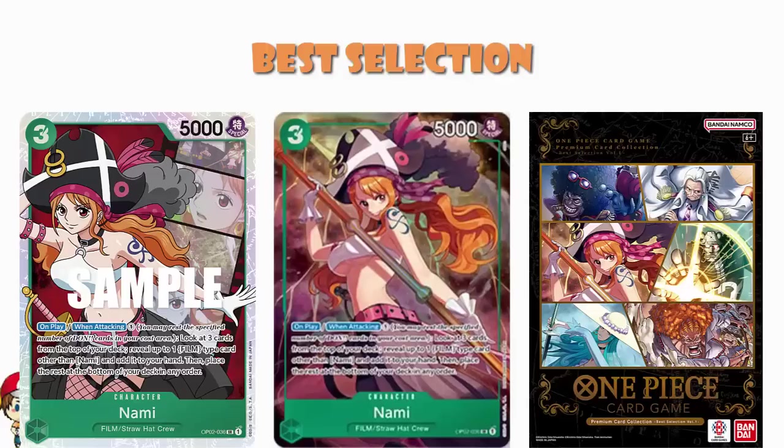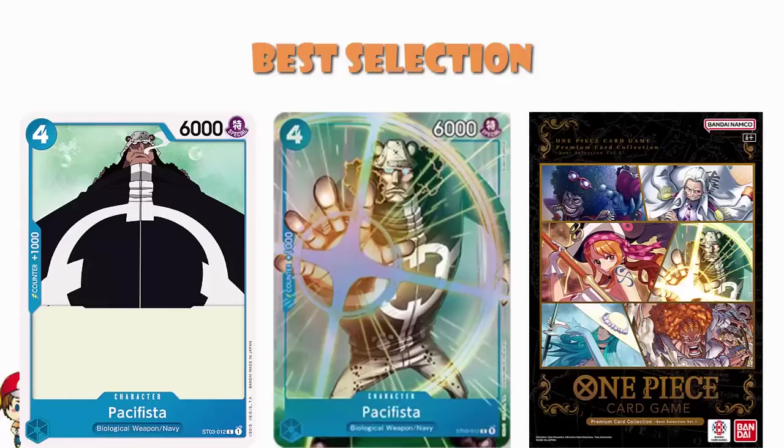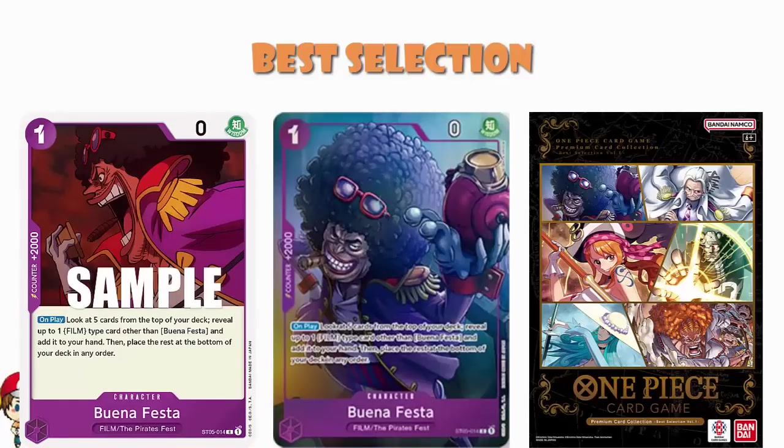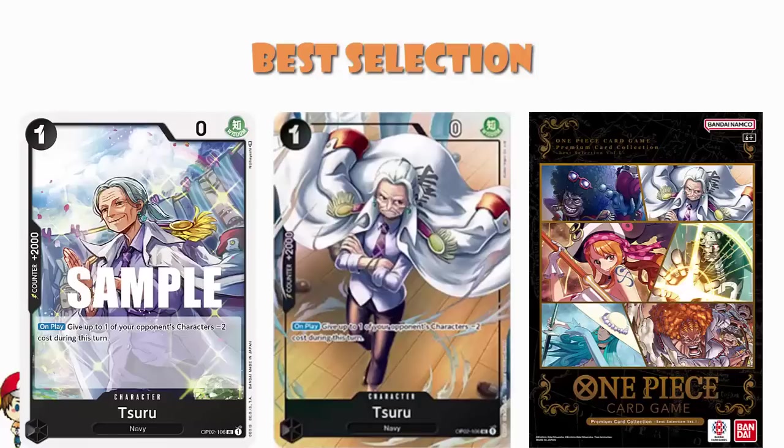We've got the Vanilla Pacifista — four cost, 6,000 power, counter plus 1,000. Why do we get Vanilla Pacifista, bearing in mind we're looking at good cards that people like? The reason very simply is don't forget we've got the Sentomaru from Starter Deck 3 that lets you play a Pacifista for free. We've got Buena Festa from Starter Deck 5 — on play, look at five cards on the top of your deck, find a film card other than Buena Festa, add to your hand, put the rest on the bottom of your deck in any order. This is that standard one-cost searcher for film cards in purple. Suru is a very nice one-cost card in black — on play, give one of your opponent's characters minus two cost for the turn, because black cards like reducing cost. And then you've got Charlotte Amand from OP04 — the only Charlotte Amand we've seen so far and the first alternate art it's had. Counter plus 2,000, and activate main: once per turn, you may trash a card with trigger from your hand, then rest up to one of your opponent's characters with a cost of two or less.